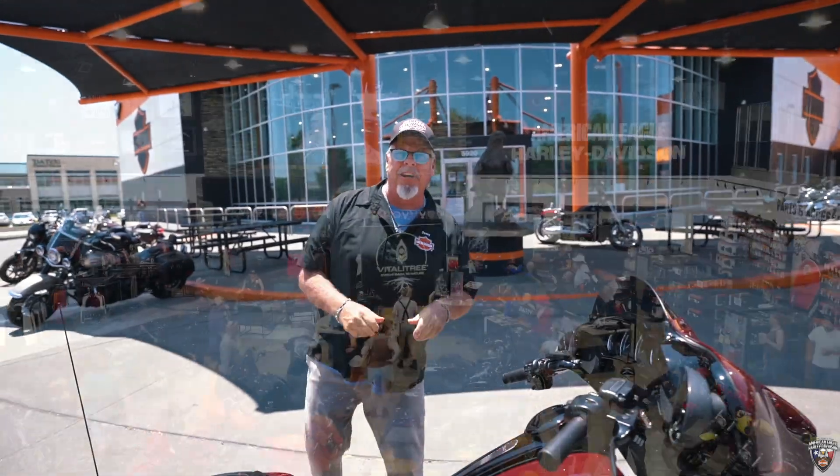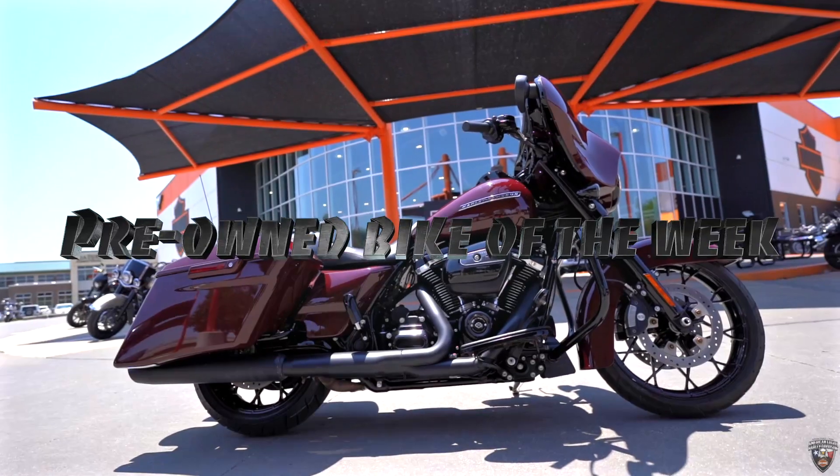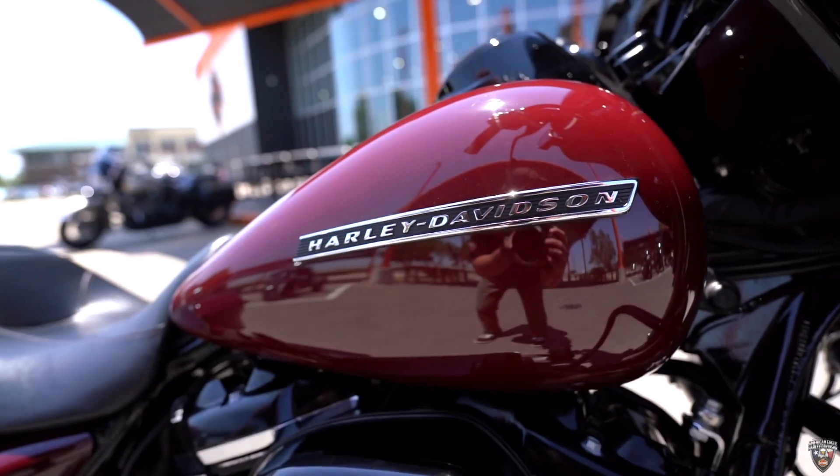Hello, it's Danny Watkins with American Eagle Harley-Davidson, and this week I have the used bike of the week. Folks, this week we've got a 2020 Billiard Burgundy Street Glide Special, the FLHXS.